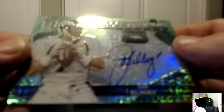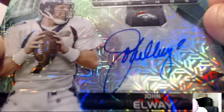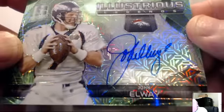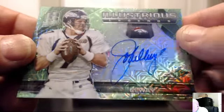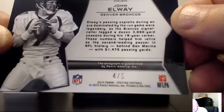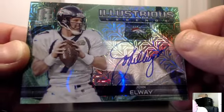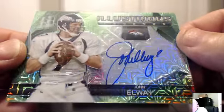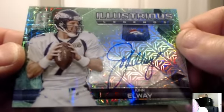Right back with the Denver Broncos: John Elway auto, Illustrious Legends — beautiful on-card auto. That is nice, very clean. Numbered four of five — that is a beauty! Number four of five for the Broncos — JS Torino. Congratulations, John. Nice card.